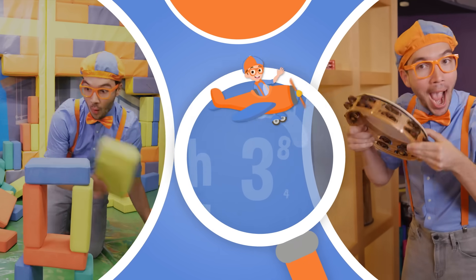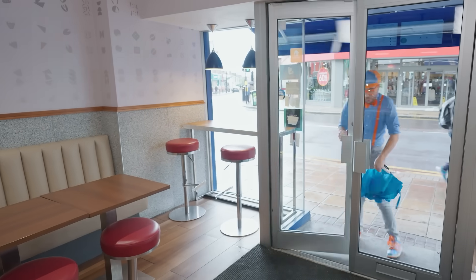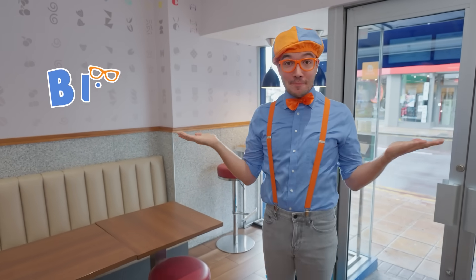So much to learn about, it'll make you want to shout — Blippi!